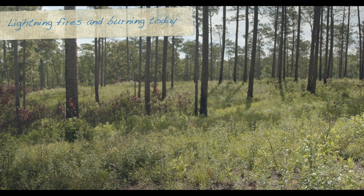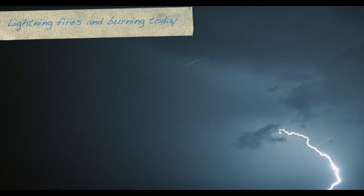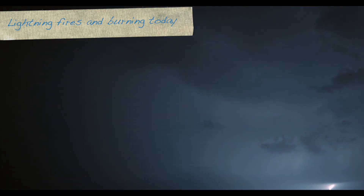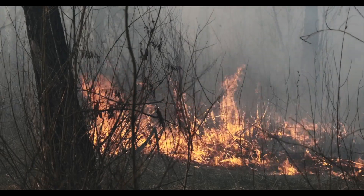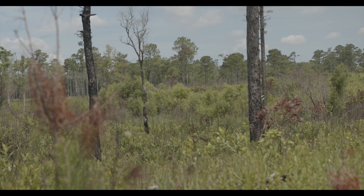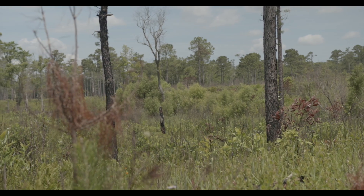Fire ecology in this area was actually naturally started by lightning. Lightning strikes in the warmer months of the year would actually strike and they would burn in like a mosaic fashion. And obviously because of the summertime patterns, that's when we get the lightning. So it's very important that you time your burns according to what the natural fire ecology was in the area.